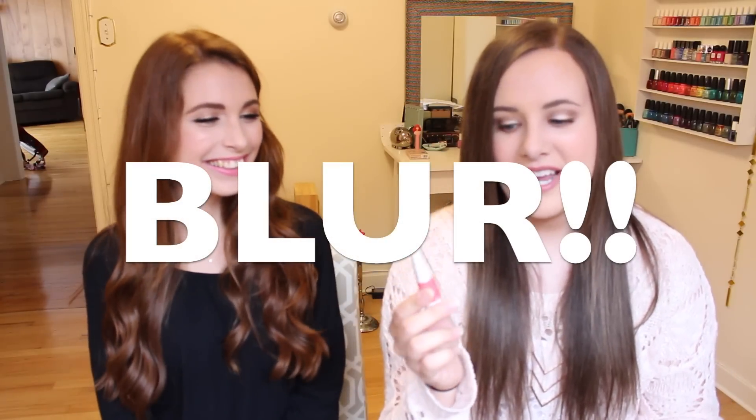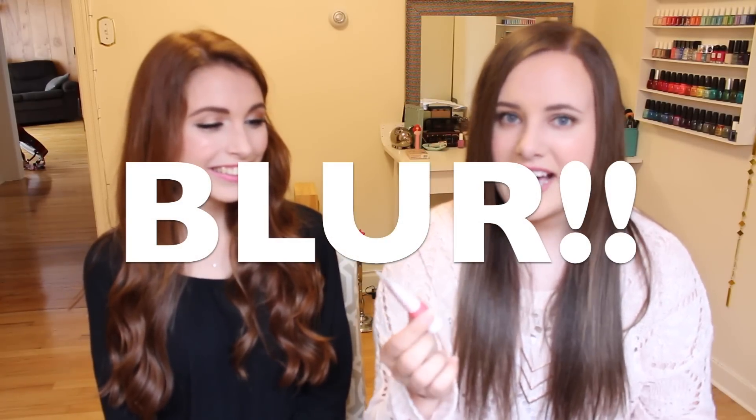It's a liquid cheek tint and this is in 001 Pop of Pink. It's a super pretty pink color which looks really natural. It looks super bright when you take it out of the tube first, but when you put it on it just shears out to the most gorgeous pink glow. If you're at school a long time, just even a little bit of blush to add some color.